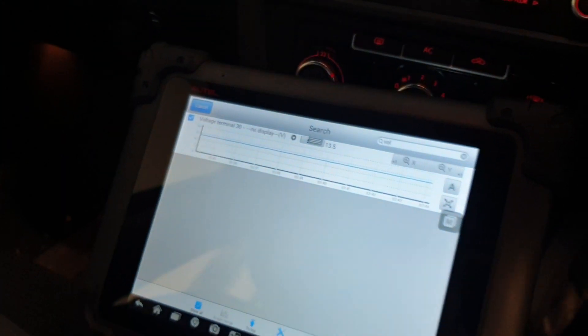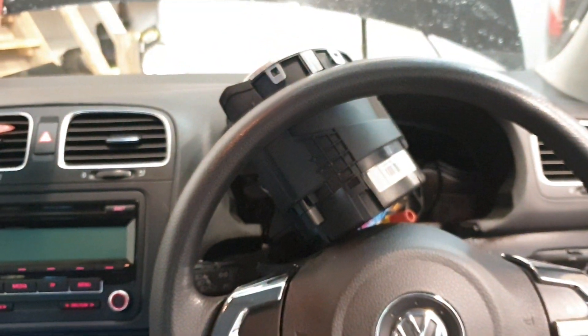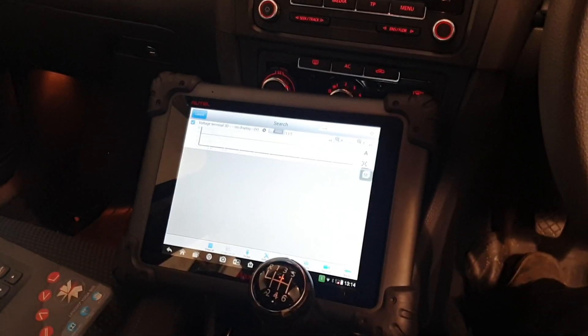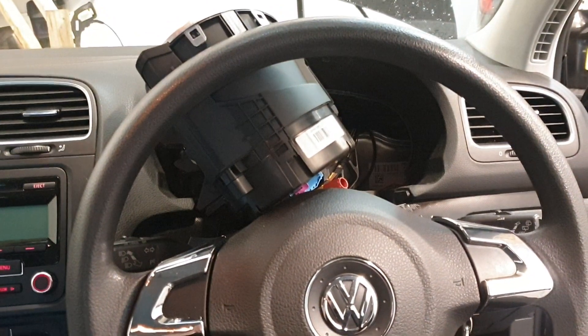So the actual computer itself has an issue. I would suggest it's probably been jump-started at some point — that's usually how these over-voltage codes occur. So it's a case of sending the instrument cluster off for repair, unfortunately for the customer.